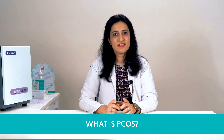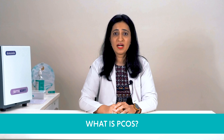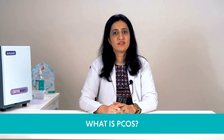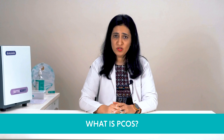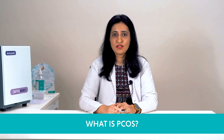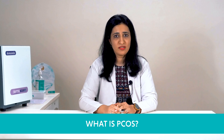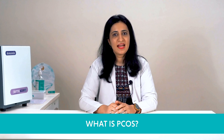But first, let us start with the basics. What is PCOS? Polycystic ovary syndrome or PCOS is a common endocrine disorder among women during their reproductive years that affects their metabolism, reproduction, and heart, skin and hair health. The condition occurs due to high levels of androgen or male sex hormones and is common in women having insulin resistance or obesity.